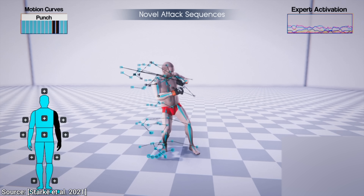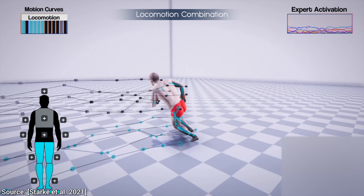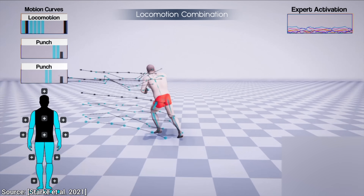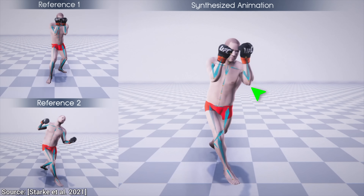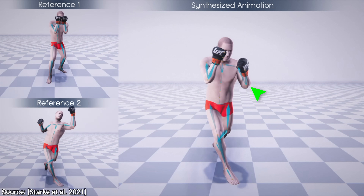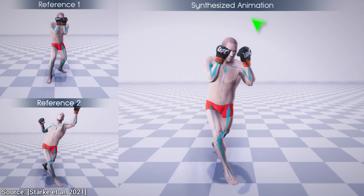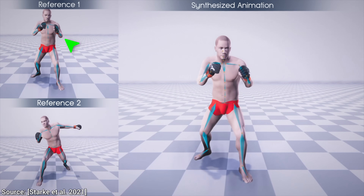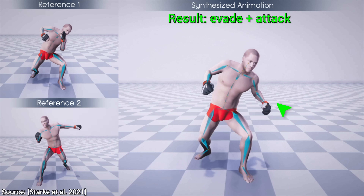Wow! This includes new attacking sequences and combining already existing attacks with novel footwork patterns, and it does all this spectacularly well. For instance, if we show it how to have its guard up and how to throw a punch, what will it learn? Get this — it will keep its guard up while throwing that punch. And it not only does that in a realistic, fluid movement pattern, but it also found out about something that has strategic value. Same with evading an attack with some head movement and counterattacking.